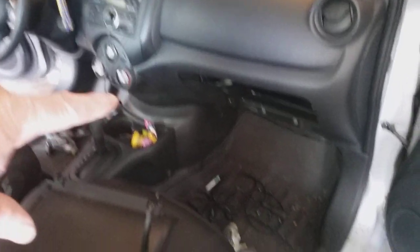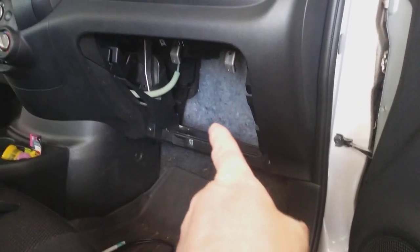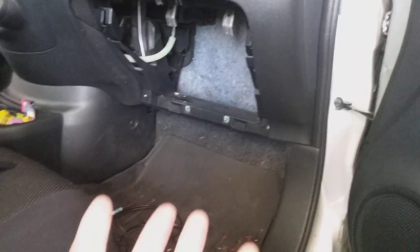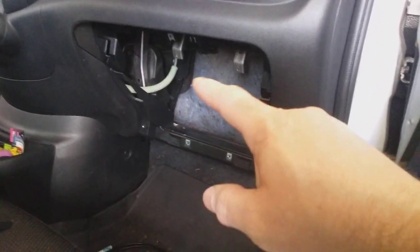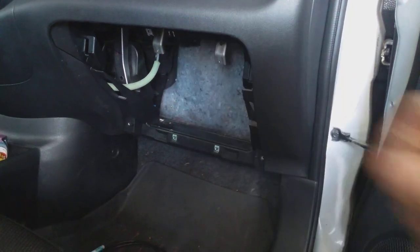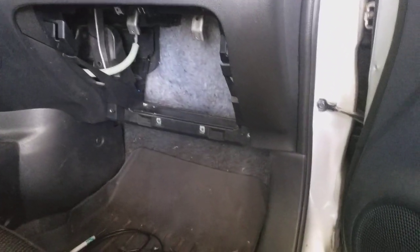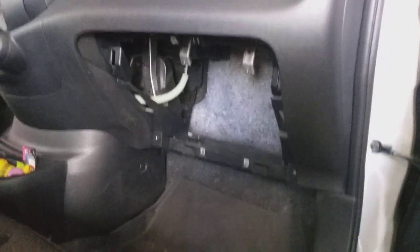First thing I did was come down here to remove the cabin air filter. To do that I removed the glove box so I can gain access — there's a trap door right back here. The cabin air filter is actually bigger than the opening, so you've got to squeeze it down in order to get it out. It's a pain.